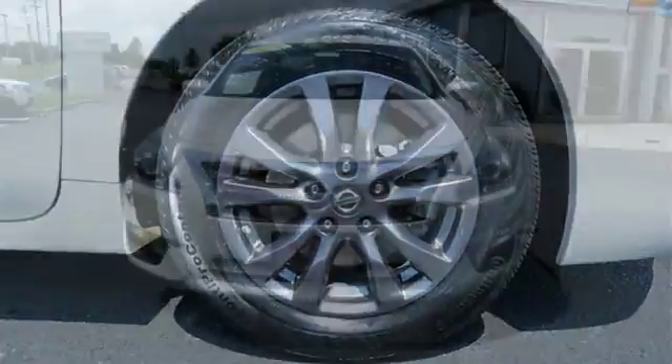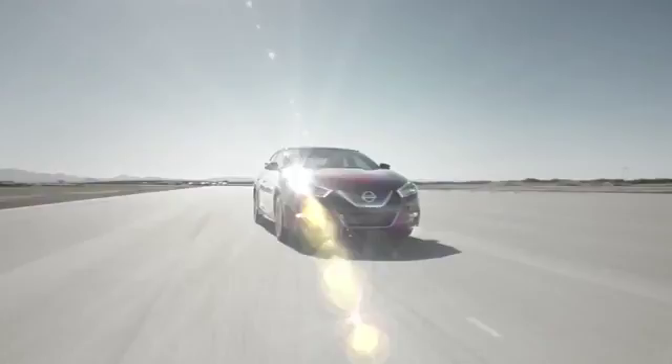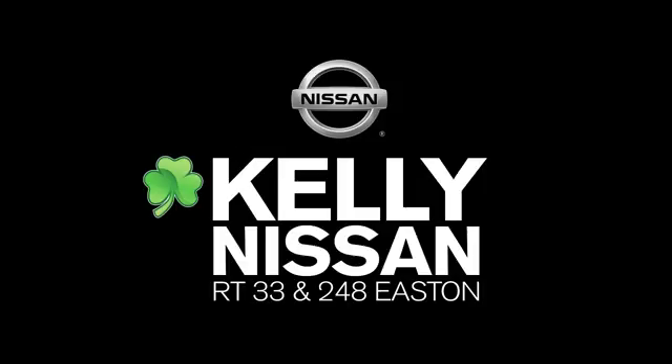This Altima has it all. Stop in and check it out before it's gone. Kelly Nissan — visit us today on Route 248 and 33 in Easton.